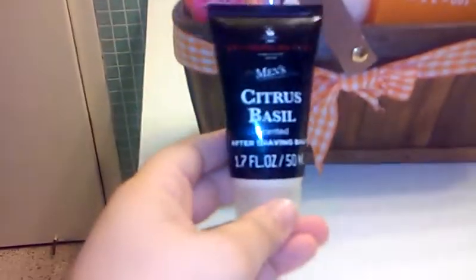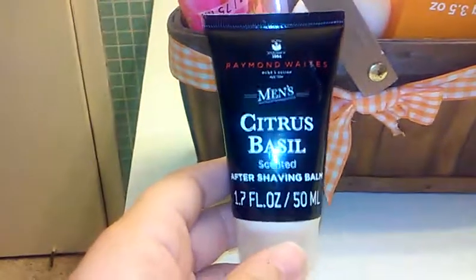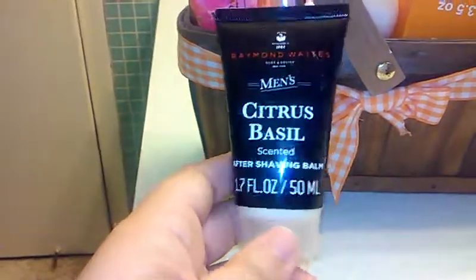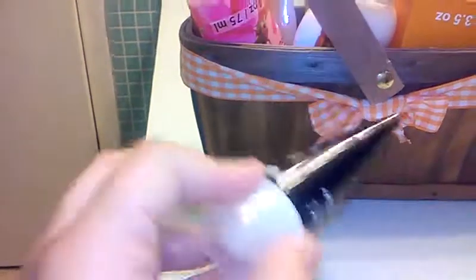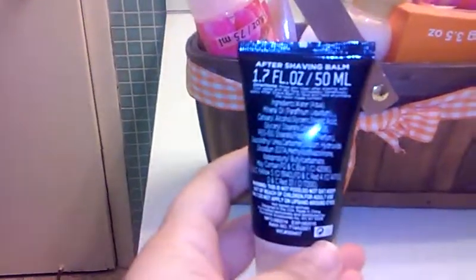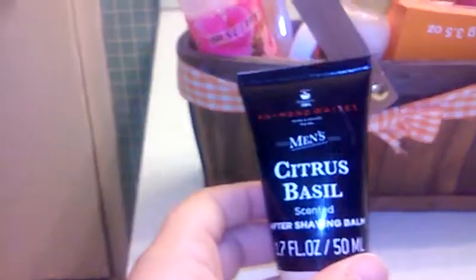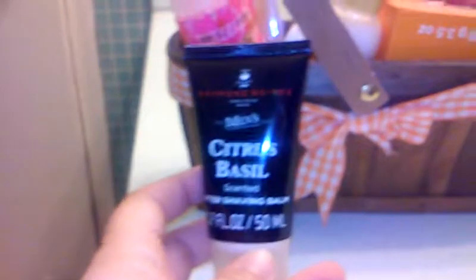This one is not mine — this is David's. It got mixed into my basket. It's a citrus basil scented after-shaving balm. This is David's. It was given to him by one of our friends for Christmas, I think it came together with a cologne and a shower gel. It's really yummy too.